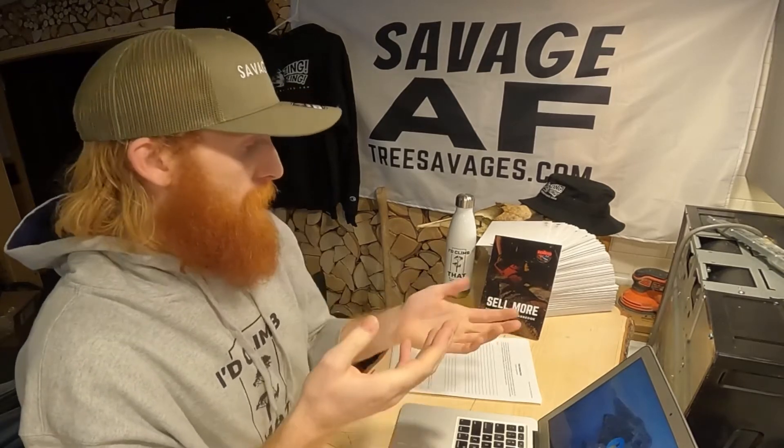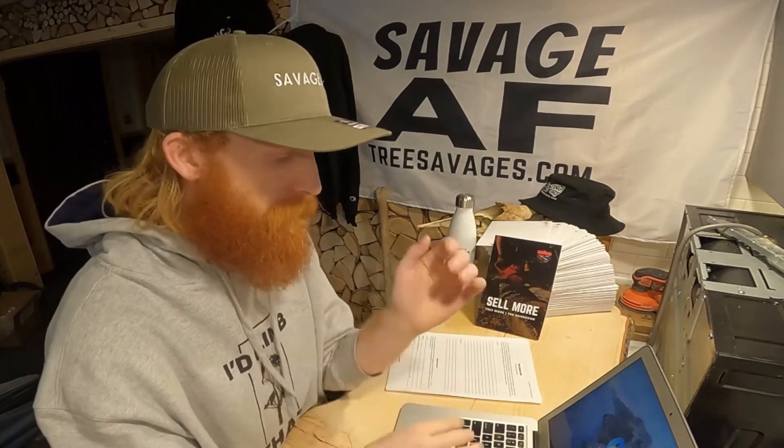The first of the five things you need in every tree removal contract is a general scope of business. That just means your contract states what you do — for example, hazard tree removal and wildfire mitigation — how much insurance you're covered with, and that you offer the best services you possibly can.